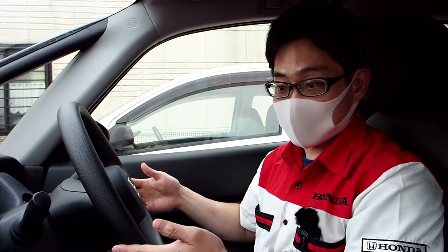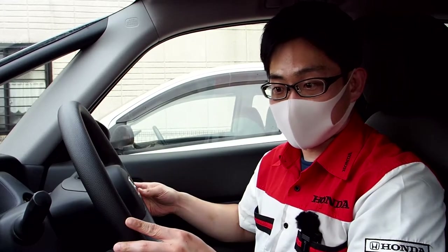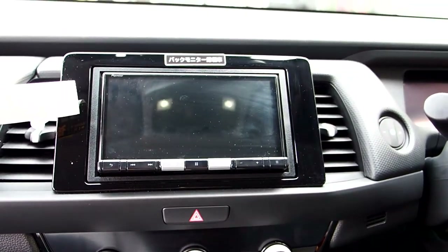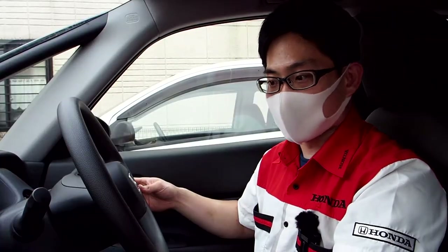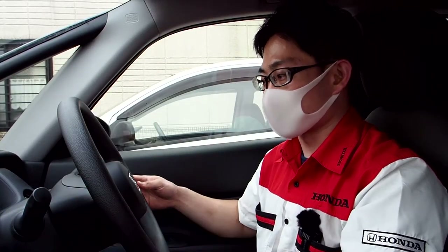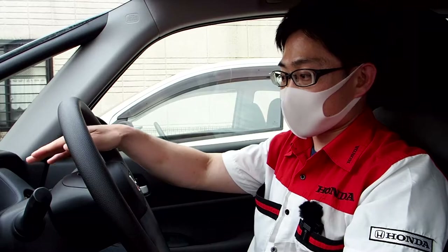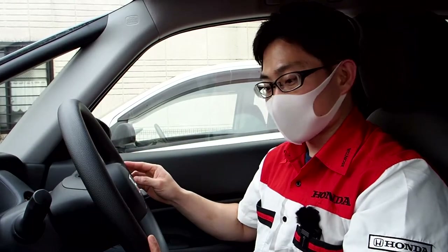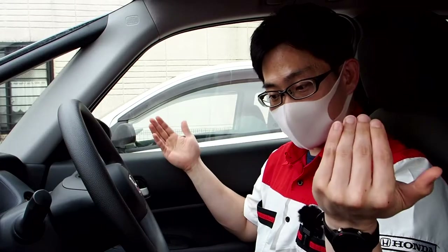The navigation system I can't really comment on because I think this one was put in by the rental car company. But the placement of it is good — it's not jutting out of the dash like on a Mazda, and it's not so far down low that you have to take your eyes completely off the road. Some alerts also come up on that little gauge cluster LCD screen in the middle. Overall, I think the interior of this car is very nice for such a cheap small car.